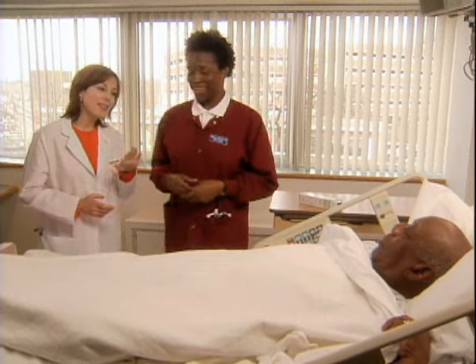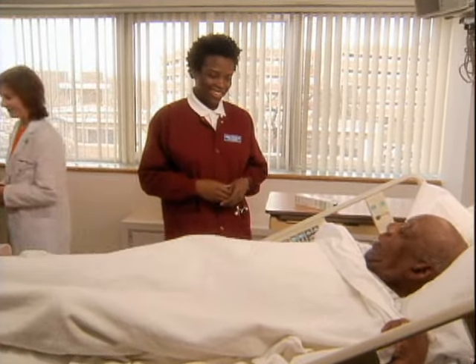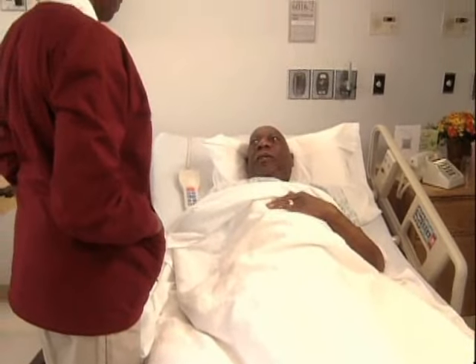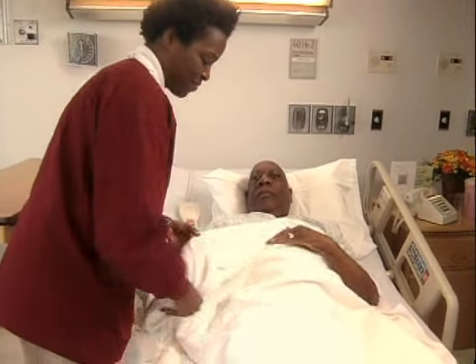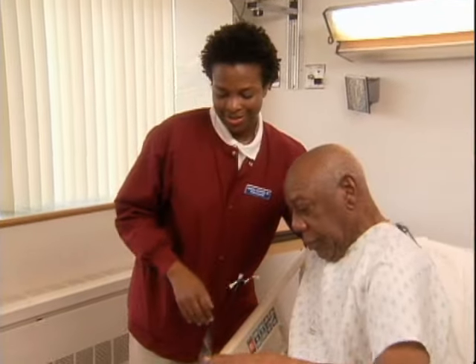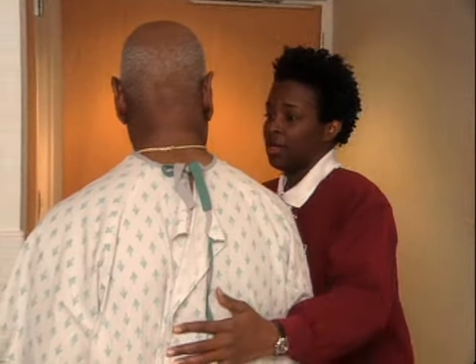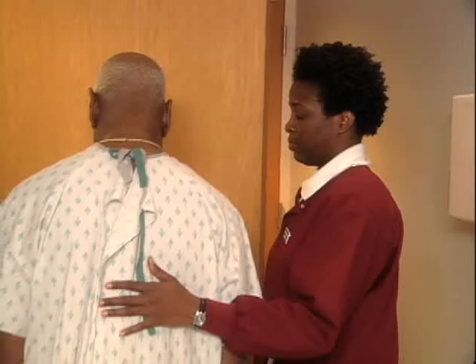Great job. Thank you. Thank you, Mr. Prescott. Thank you very much. Okay. So we'll just hang out. We'll chat. Okay. I think I'm ready. Okay, let's go. Okay. Here we go. The sink and soap are there when you're done. Okay. Thank you.